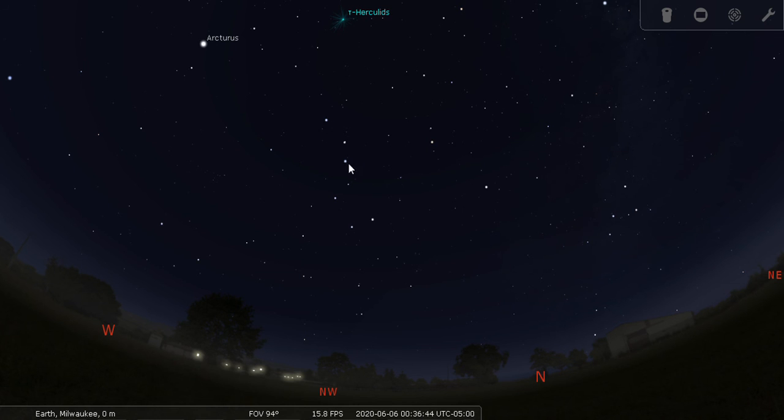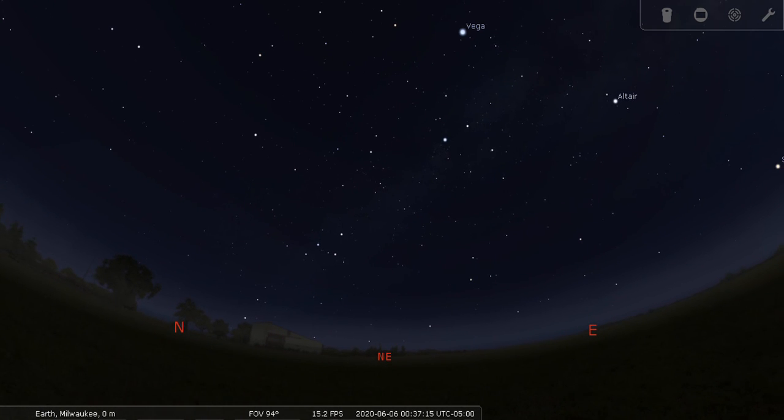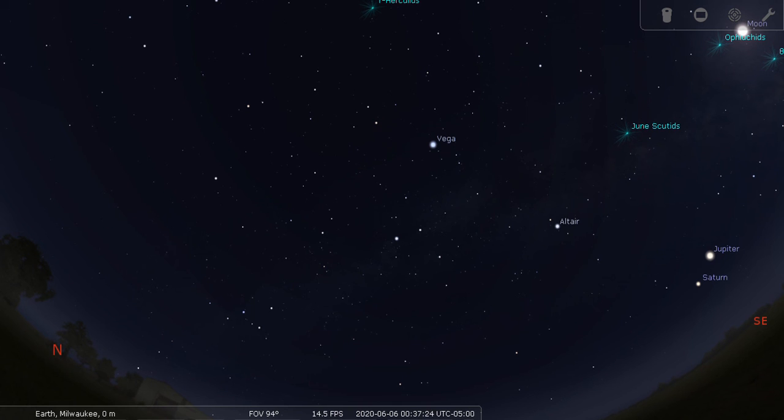Ursa Major is a bear constellation. Here is the tail of Ursa Major, here's the body of the bear, here's the head, tip of the ear, tip of the nose. The bear has front legs and back legs. In the planetarium I could show you a very pretty outline, but I can't do that here unfortunately. And over here we have Queen Cassiopeia — right here, this W or M shape.